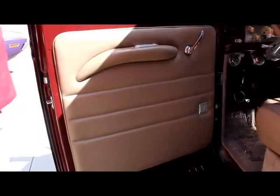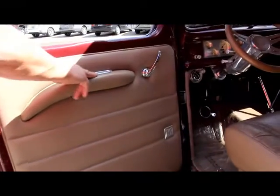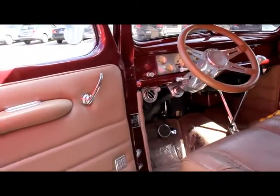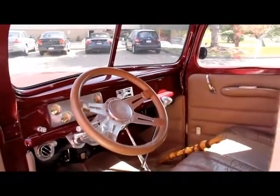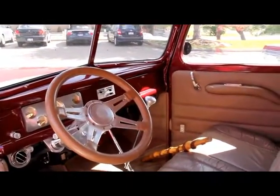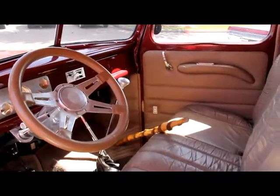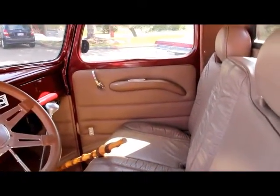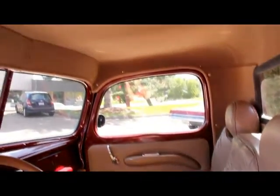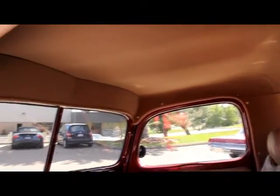Good looking door panel on this thing with a bit of aluminum and some nice chrome. Electric windows, aluminum tilt column, and a good looking steering wheel. Aluminum dash with some custom gauges — you can see the vintage air controls. Good looking seat in this thing, a headliner, everything's been upholstered in it. It's absolutely gorgeous in there.